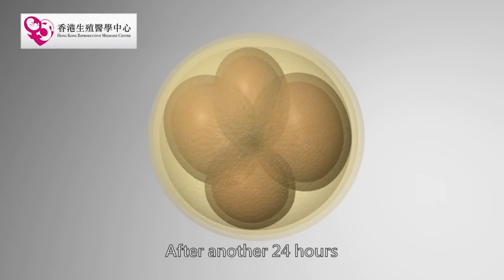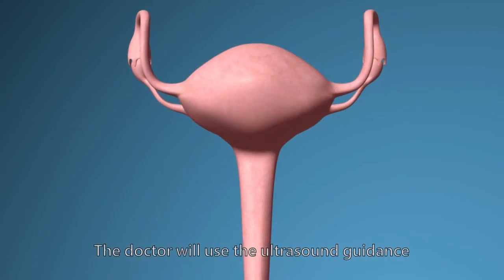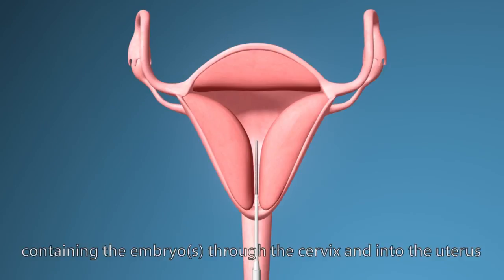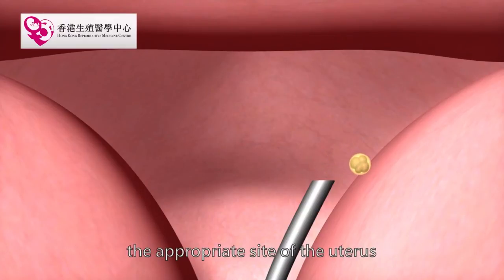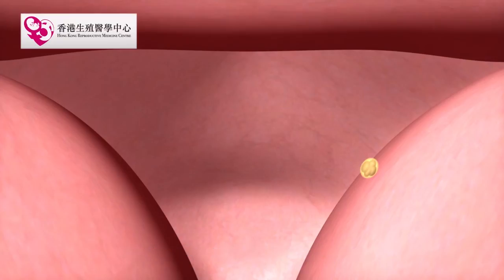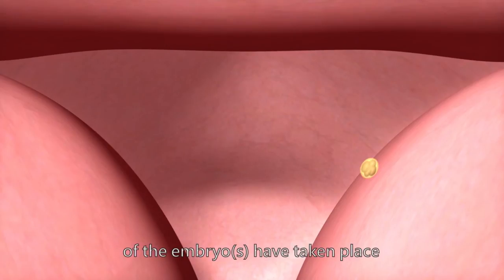After another 24 hours, the zygote will divide into a full cell. The doctor will use ultrasound guidance to insert an embryo transfer catheter containing the embryo through the cervix and into the uterus. The embryo will be carefully deposited onto the appropriate site of the uterus under ultrasound guidance. Patients will have their pregnancy tests about 2 weeks later to confirm whether successful implantation of the embryo has taken place.